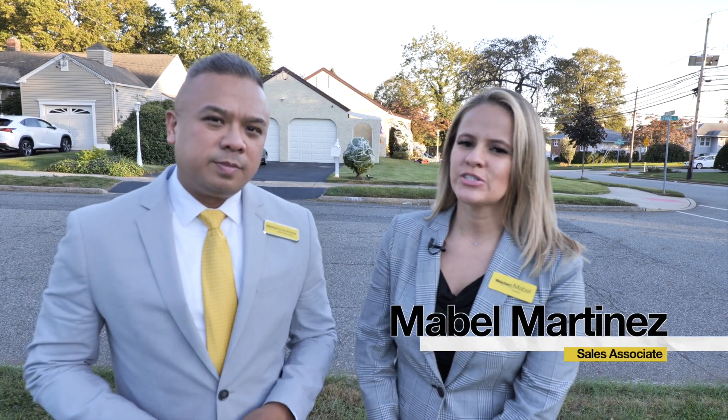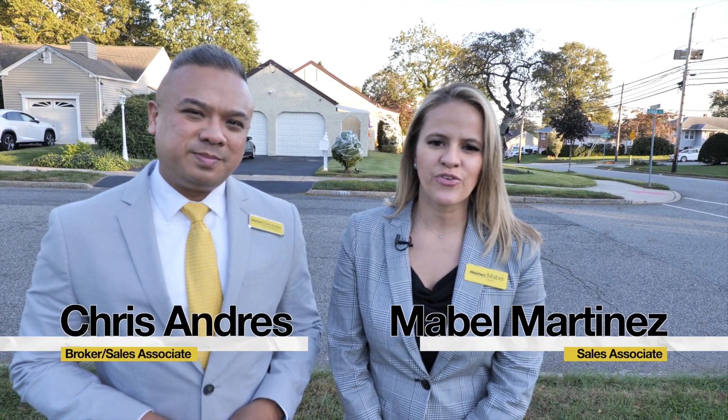Hi guys, I'm Mabel Martinez of Weica Realtors and I'm here with my co-lister. I'm Chris Andres and we are here at 2 Fire Lane, Clifton, New Jersey. So Chris, tell me about this home.